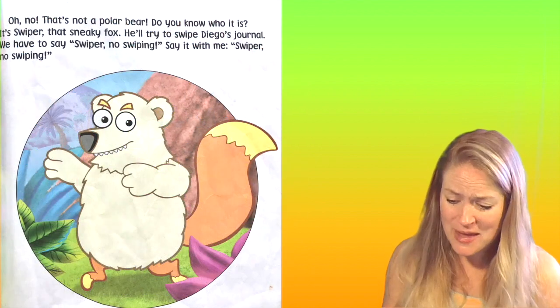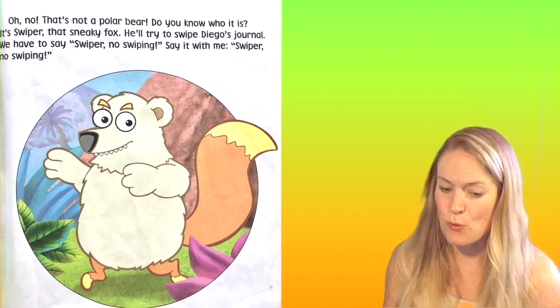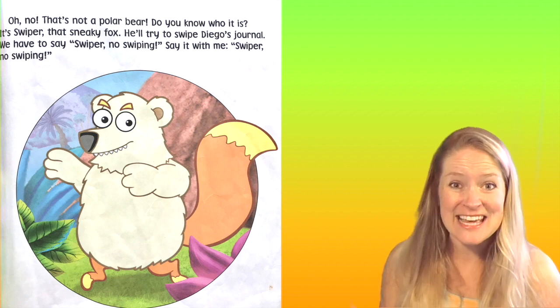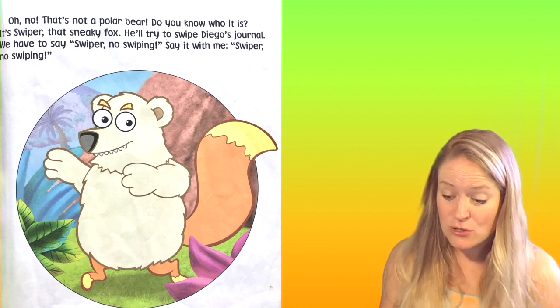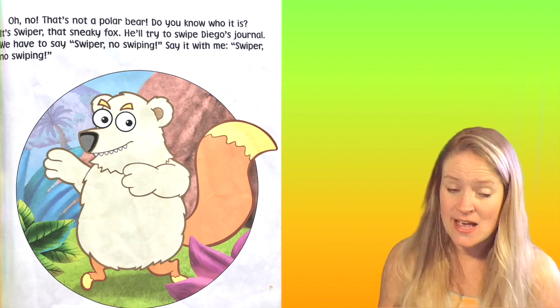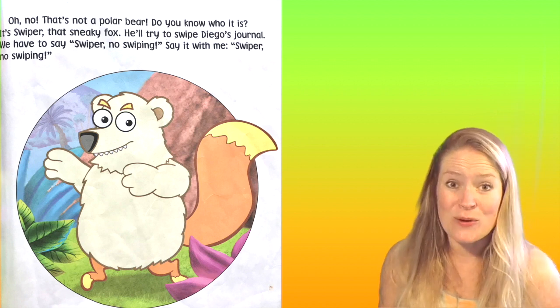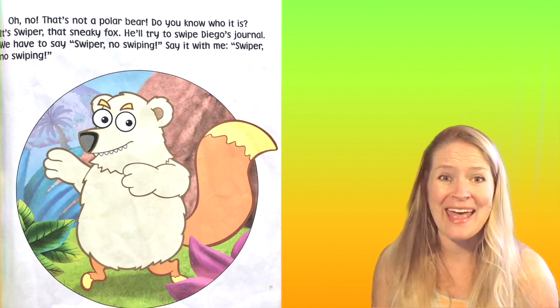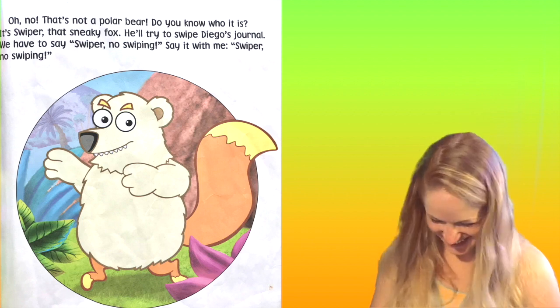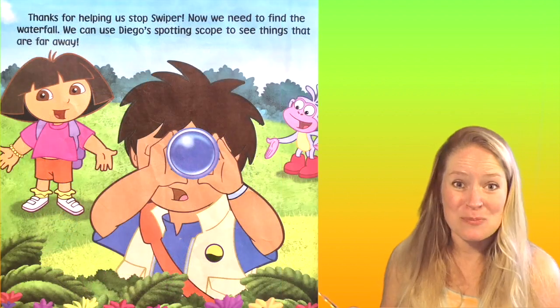Oh no, that's not a polar bear. Do you know what it is? It's Swiper, that sneaky fox. He'll try to swipe Diego's journal. We have to say, "Swiper, no swiping!" Say it with me. Swiper, no swiping! Thanks for helping us stop Swiper.